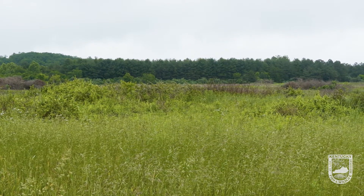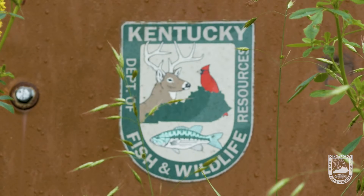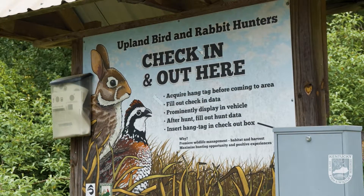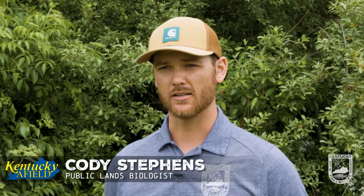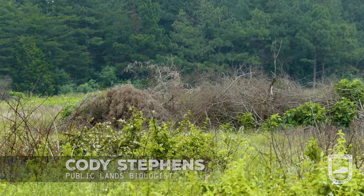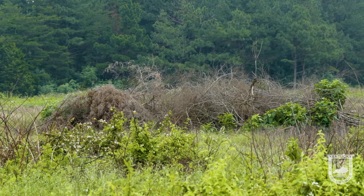In June of 2023, we started a fairly extensive invasive species removal project. We rented a dozer and actually spent a month dozing out autumn olive, bush honeysuckle, multiple rows, and basically just piling up these invasive species.